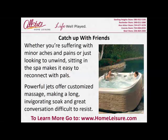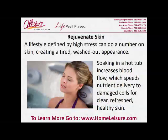Catch up with friends. Whether you're suffering with minor aches and pains or just looking to unwind, sitting in the spa makes it easy to reconnect with pals. Powerful jets offer customized massage, making a long, invigorating soak and great conversation difficult to resist.